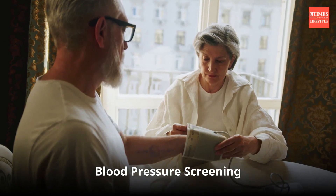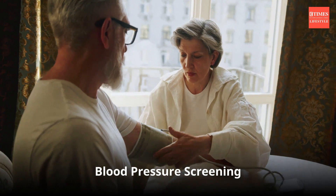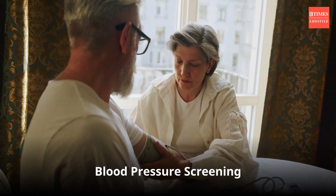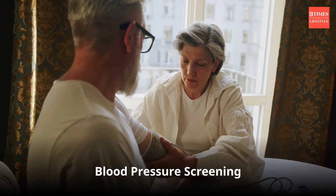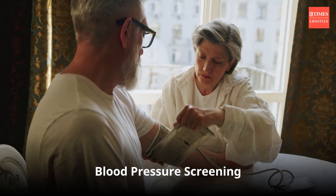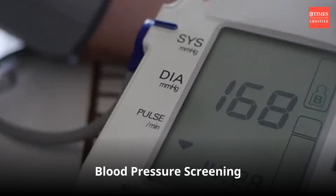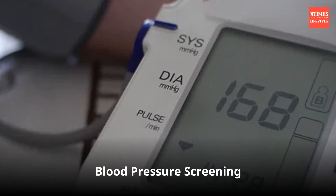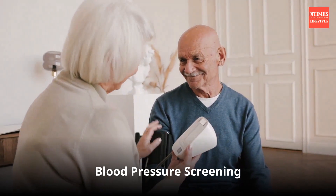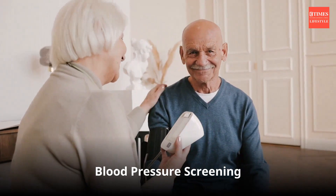Blood pressure screening: regular monitoring of blood pressure is important because high blood pressure is a condition that often has no symptoms but can lead to serious complications such as heart attack and stroke. Blood pressure is measured in two numbers: systolic and diastolic. Regular blood pressure monitoring can help determine persistent blood pressure readings.